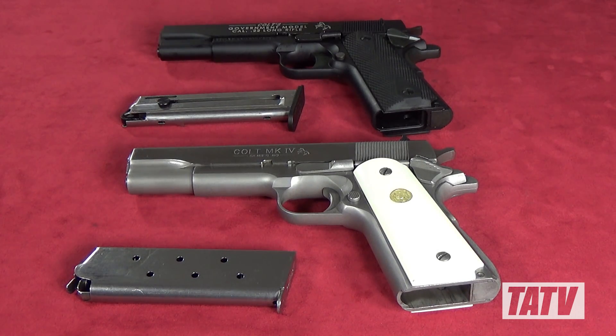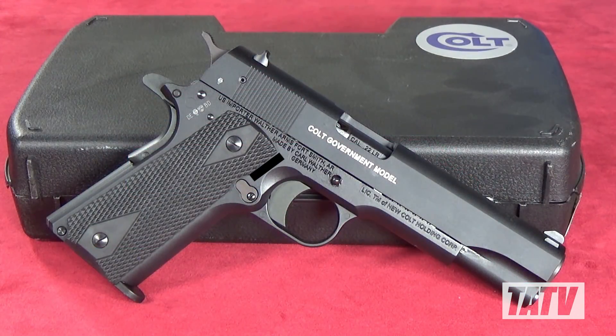Whether you're completely new to 1911s or own a safe full of them, if you're in the market for a .22, you'll love what Walther's done with the Colt 1911 Government. It's clean, simple, and well made at a price that's very much in line with a dozen other lesser pistols. Though not as easy to find as its imitators, it's absolutely worth the effort and I highly recommend you do so.